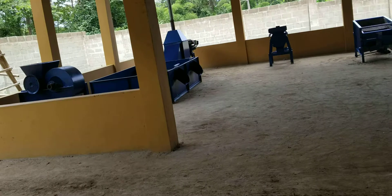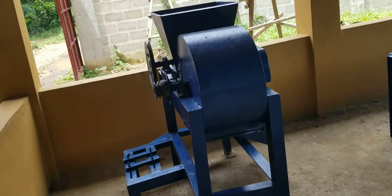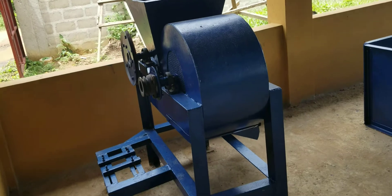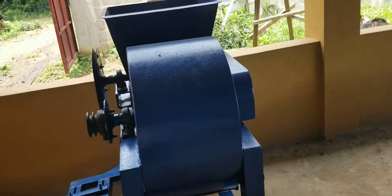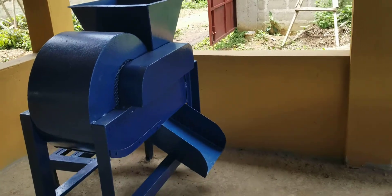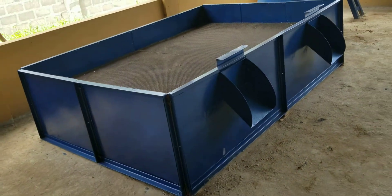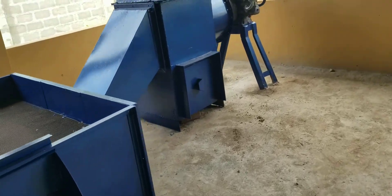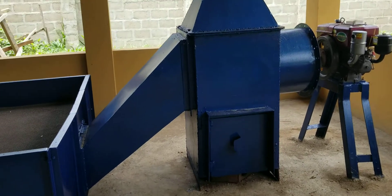The next is the palm kernel oil section. From the pressed fruits, you will have cakes combined with nuts and fiber. This machine separates the nuts from the fiber — again, a design done by Phoenix. After separation, the nuts are put into this dryer, which then dries them. In terms of fuel for the heating, biomass is used, preferably the empty bunches.